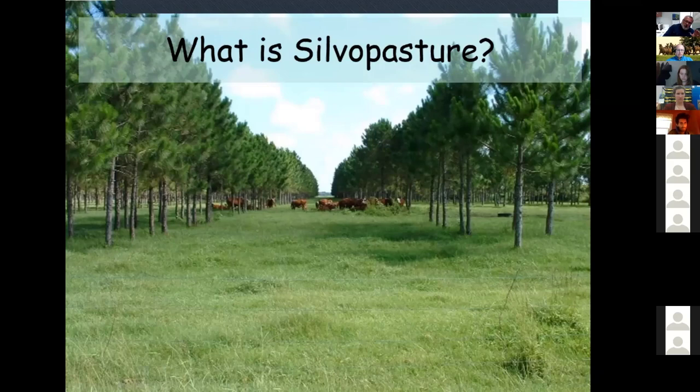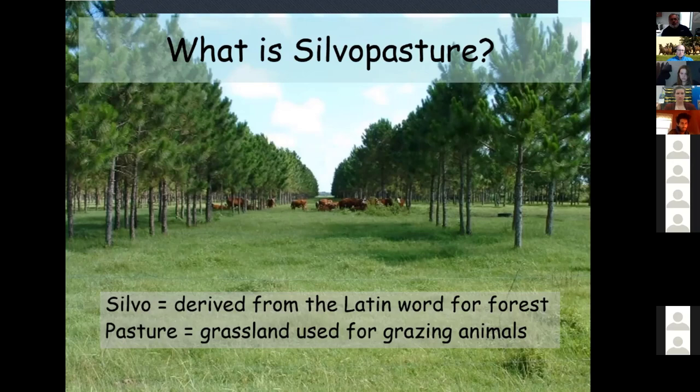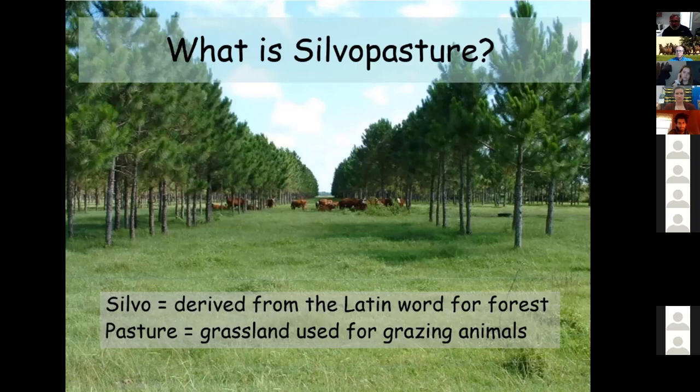I want to go over what a silvopasture is. 'Silvo' is derived from a Latin word for forest, so it simply means a forested pasture — a land area where animals would graze or we would harvest forage. That's the technical definition of a pasture. In this picture, we've got some cattle between rows of trees, probably a loblolly pine plantation somewhere in southern Virginia.